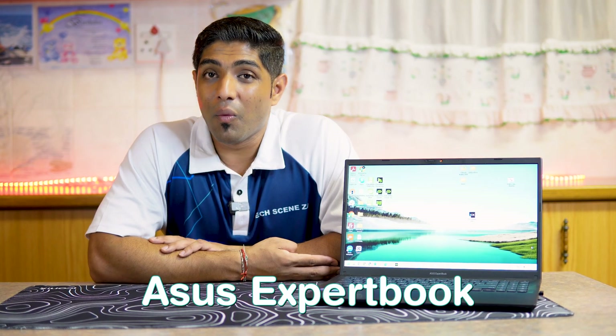Hey guys, so I needed a new laptop for my nine-to-five work and I had some requirements — first of all, it being light. It came down to the ASUS ExpertBook. What if I told you you could get a powerful, business-focused laptop that balances performance, durability, and affordability? That's why I went with the ASUS ExpertBook B1 — the B1502 — a laptop designed for professionals, students, and remote workers, and this is my daily driver for my nine-to-five.